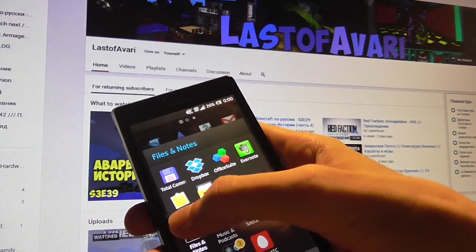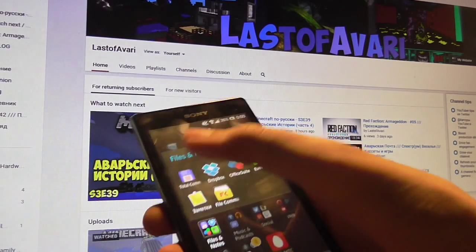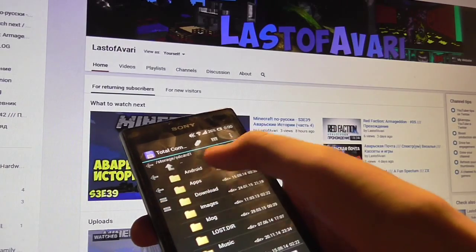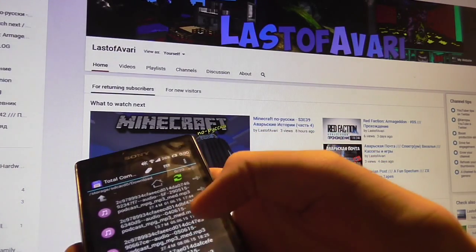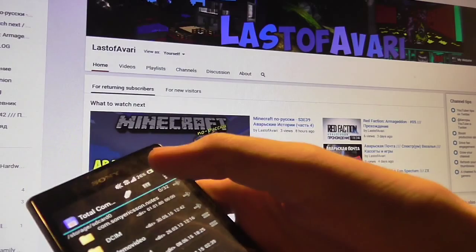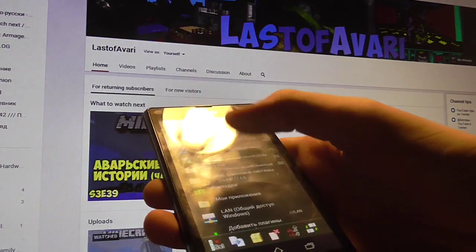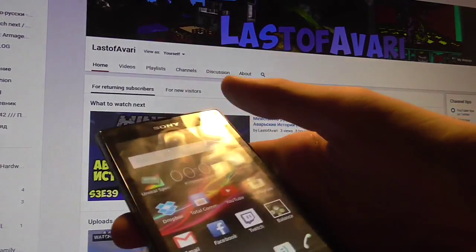Total Commander has a nice app for Android which is completely free — very sweet. It's a dual-panel file manager that even supports plugins to connect to Windows networks or FTP servers and things like that. A very nice and handy little application.